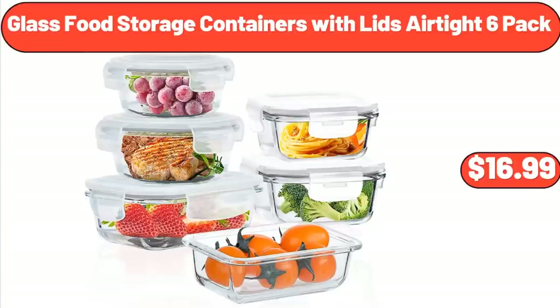Glass Food Storage Containers with Lids Airtight 6-Pack, $16.99.